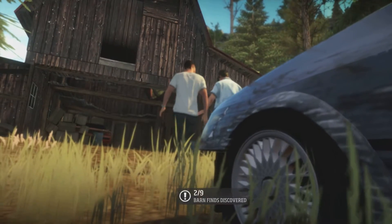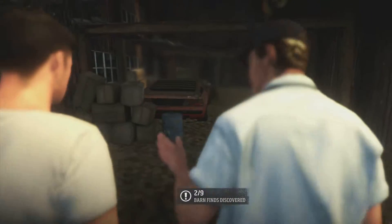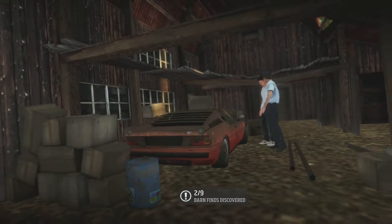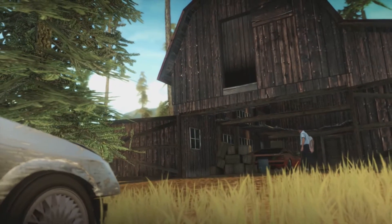Right, let's get the M1. One of the rarest BMWs ever produced, the M1. Boy, is she a looker. Give me some time and she'll look like she just rolled out of the showroom.